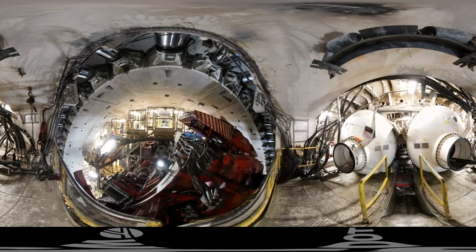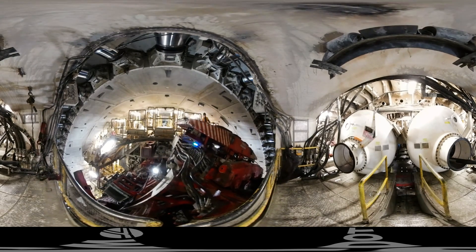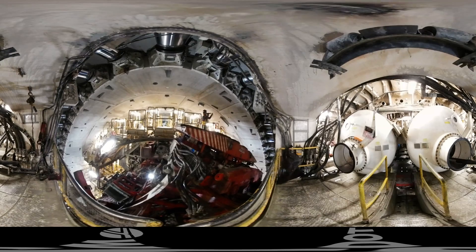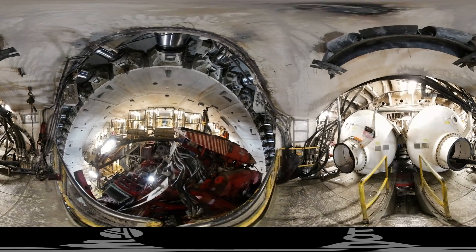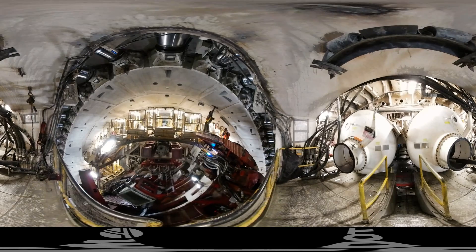Now, one of the final steps: the bolts are going into place. Each bolt is about a foot and a half, connected to a nut in the other ring. A big job, done over and over again.